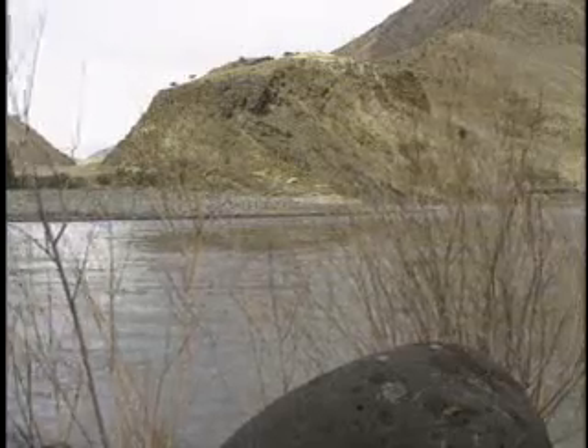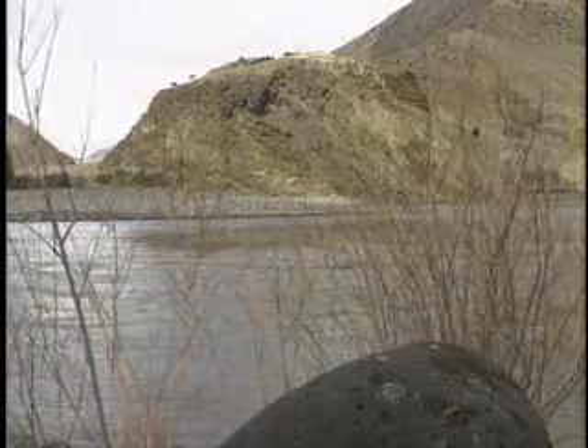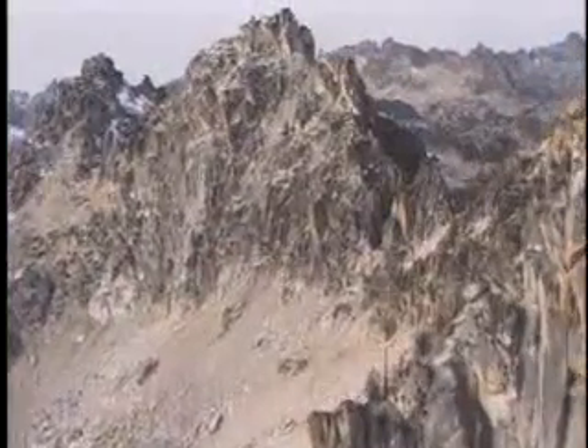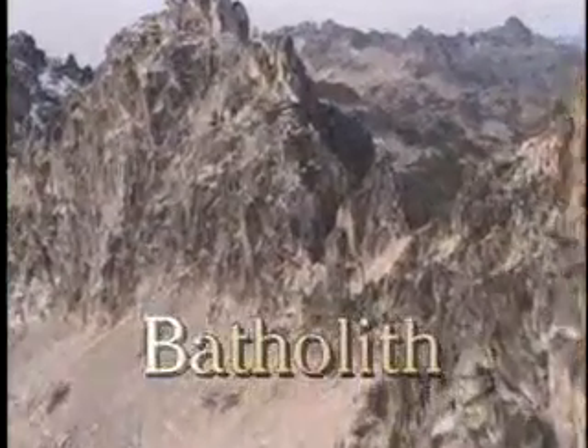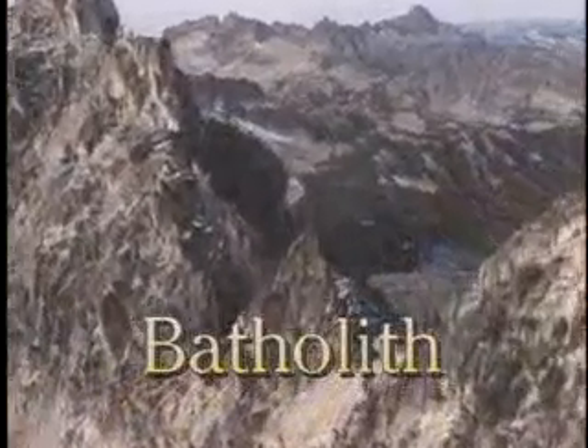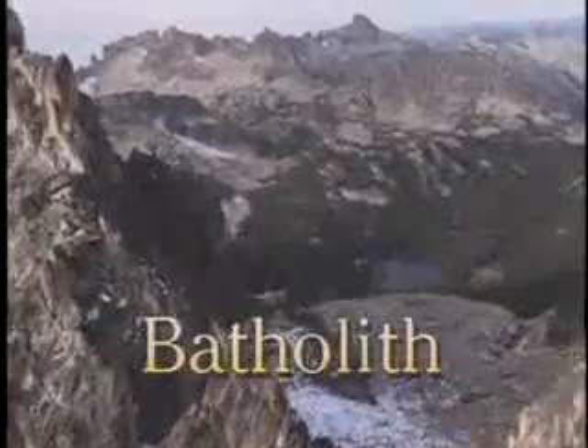A mass of molten rock kept pushing upward and cooling at the same time. If the magma breaks the surface, it's called a volcano. If it doesn't, it's called a batholith. And as the batholith cooled, it cracked, and other kinds of rocks and minerals filled in the gaps.